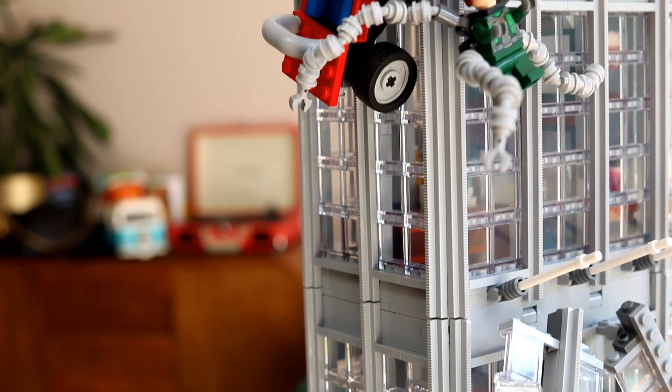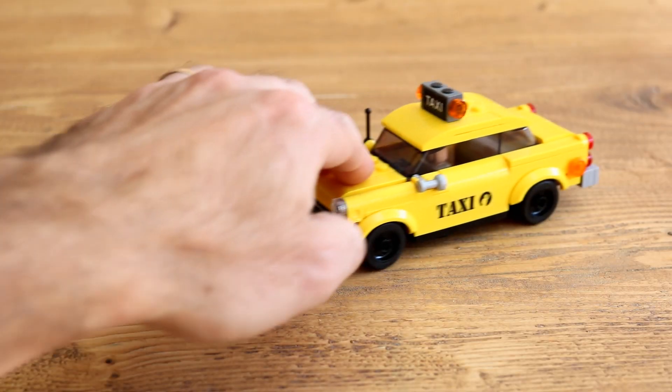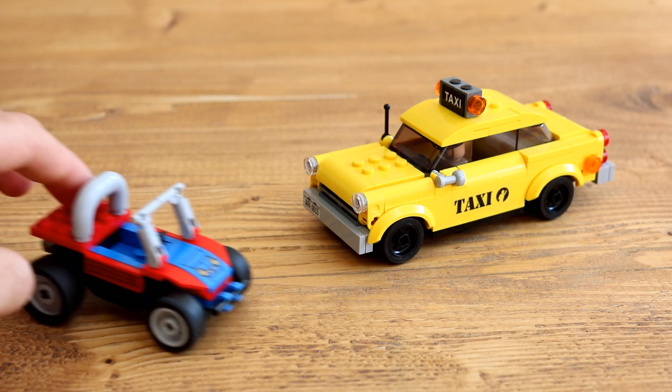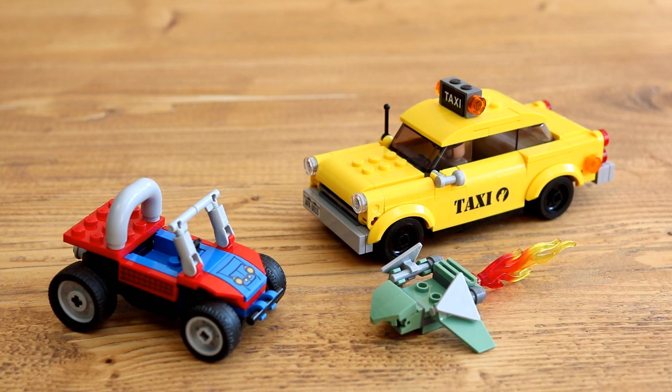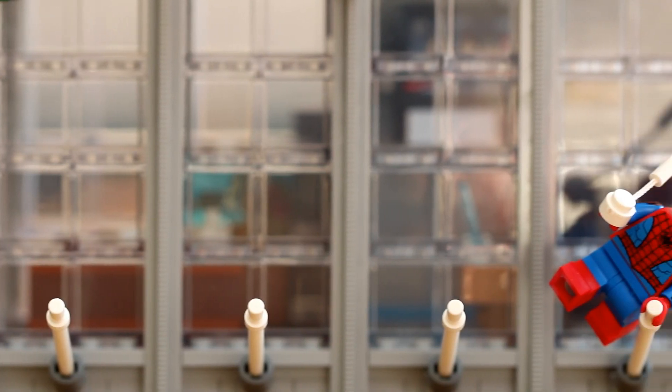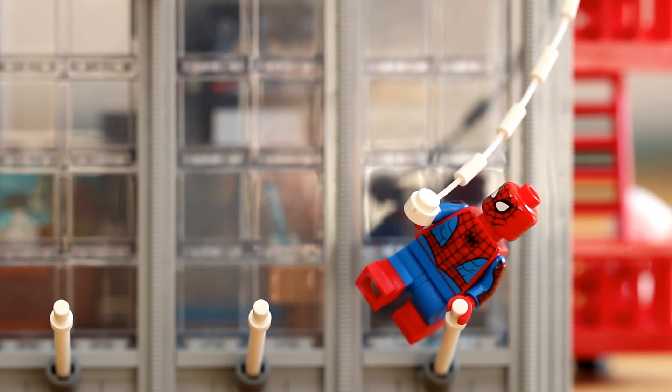As well as the frankly spectacular looking skyscraper, there are also 3 brick built vehicles included: a brilliantly designed New York taxi cab, Spider-Man's sort of buggy thing, and Green Goblin's goblin glider. And finally, there's one pair of dual moulded legs on everybody's favourite friendly neighbourhood Spider-Man.